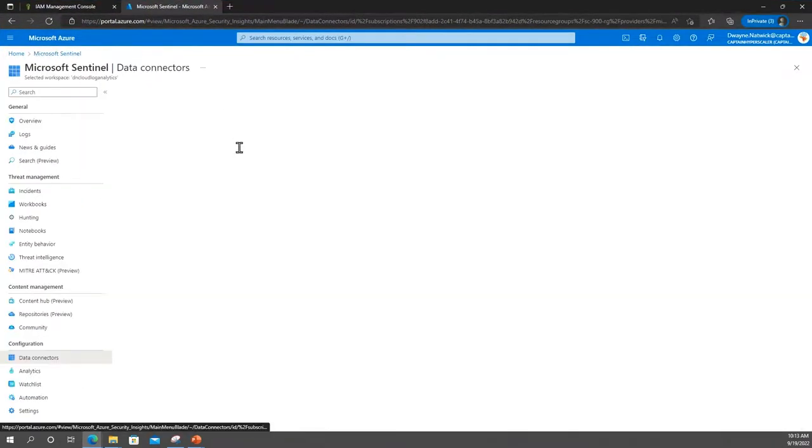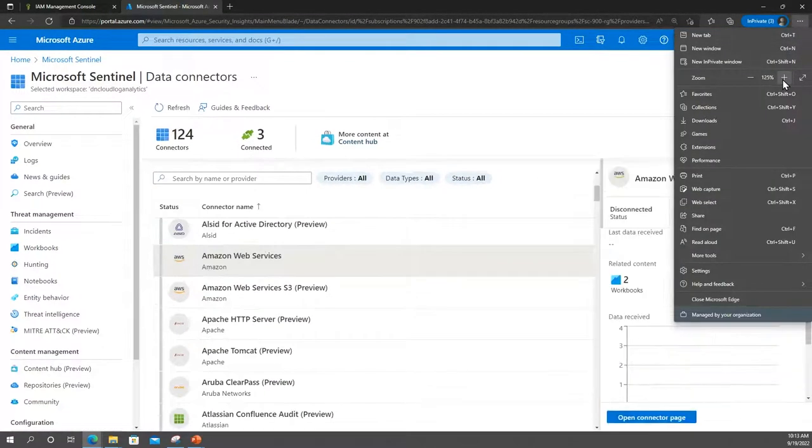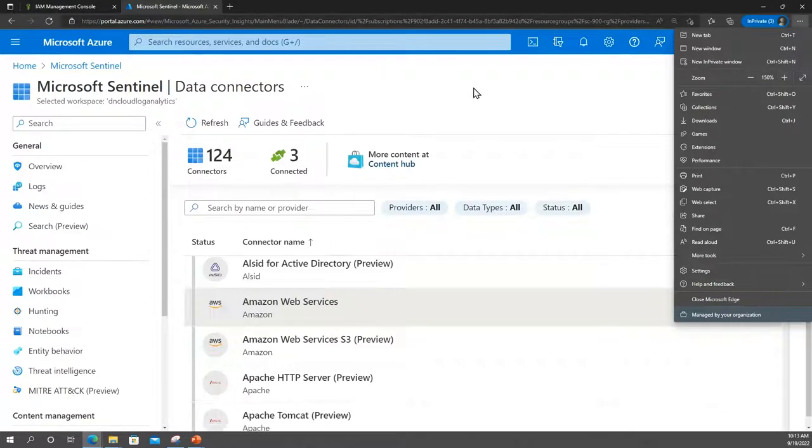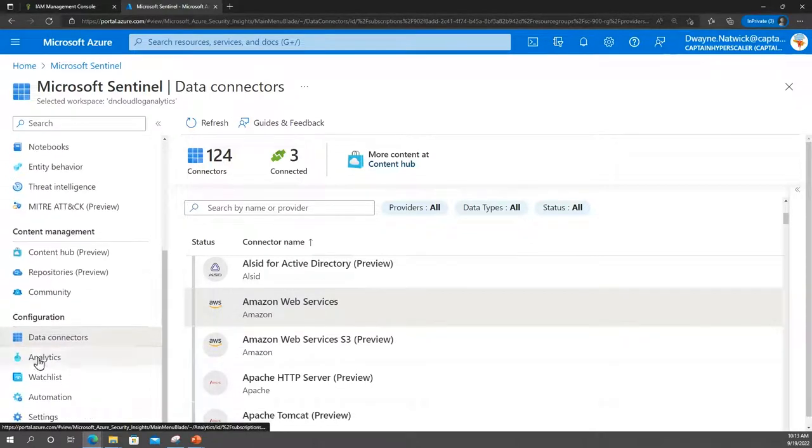If we go into Microsoft Sentinel — let me expand this a little bit to make it easier to read — we have in here data connectors. If we scroll down to our data connectors, we have 124. This list continues to grow — just a couple of years ago it was less than 100, and now we're up to 124.